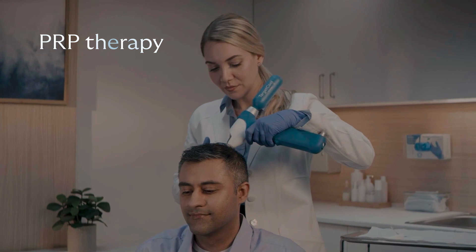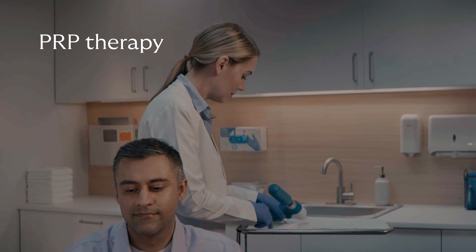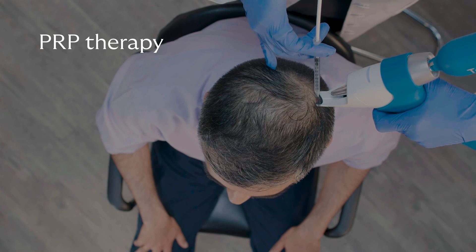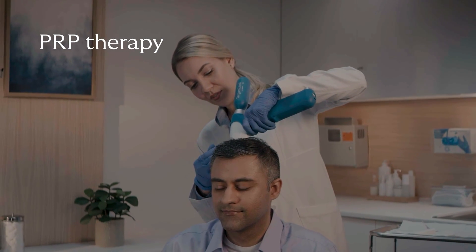PRP therapy involves both a blood draw and an injection. For patients anxious about needles, having two needle-based procedures done can be extra stressful. Target Cool's controlled cooling allows for low pain injections, making the PRP therapy experience as comfortable and stress-free as possible.